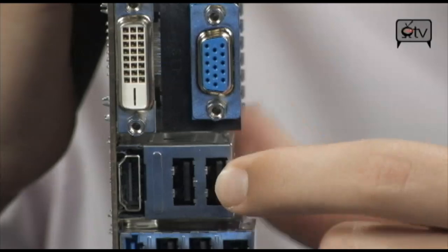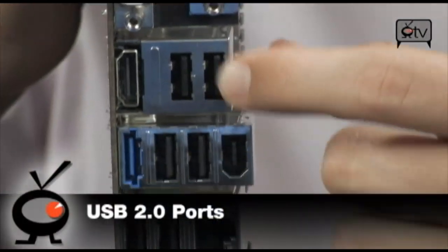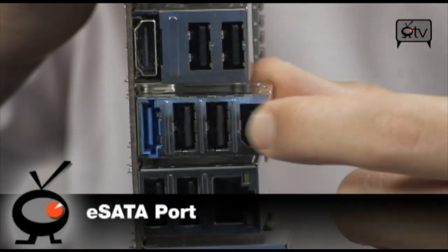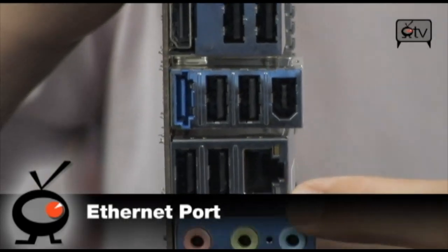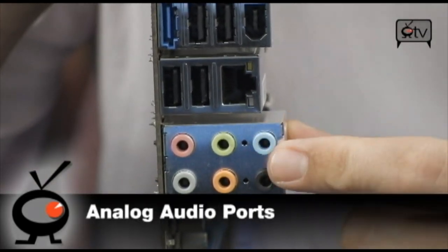Continuing along the back panel: USB 2.0 ports — there are 8 in total right above your HDMI. You have eSATA, more USBs, Firewire, and Ethernet — very nice, 10/100/1000 of course. And finally down at the bottom, your analog audio.